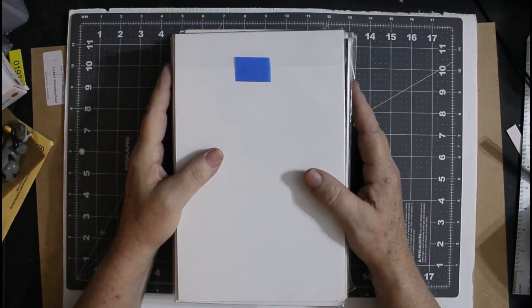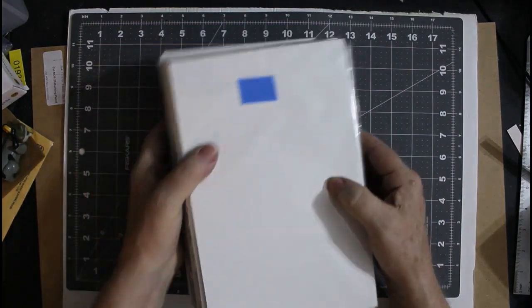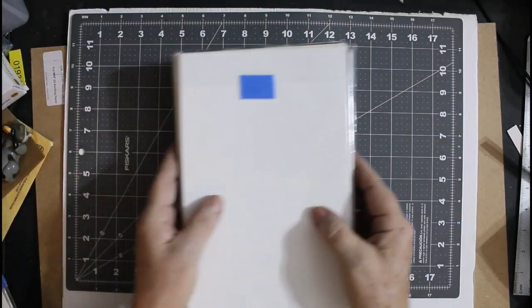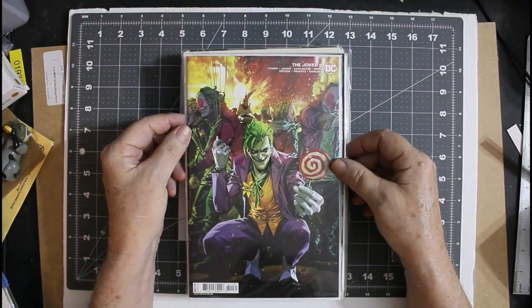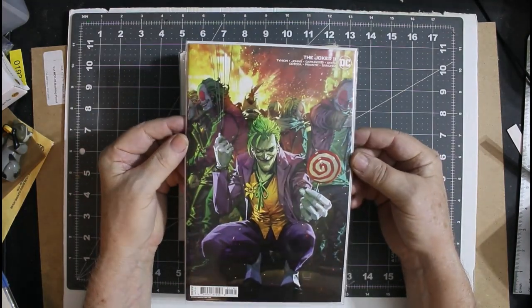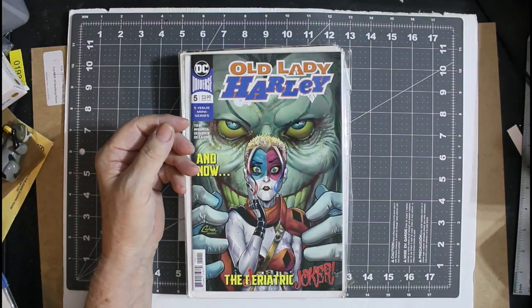You may want to watch this to the end because it might be a pretty good video. Let's start looking at them. What did we get? We got the Joker number 11. Looks to be in pretty nice shape. Don't have it, so that's cool.